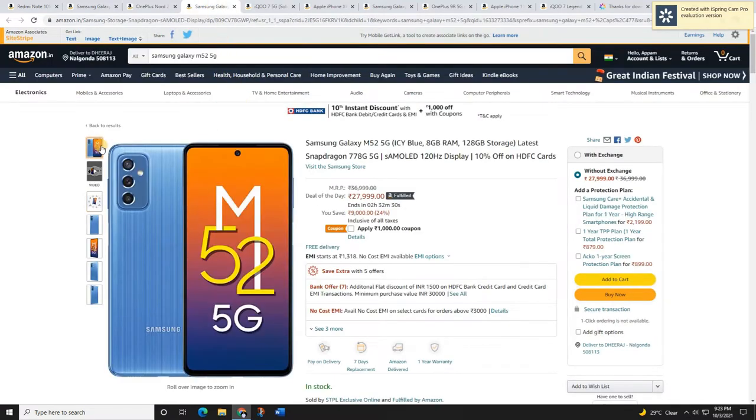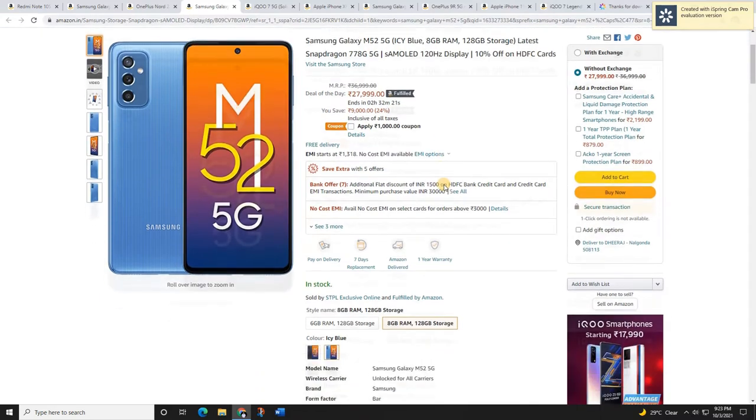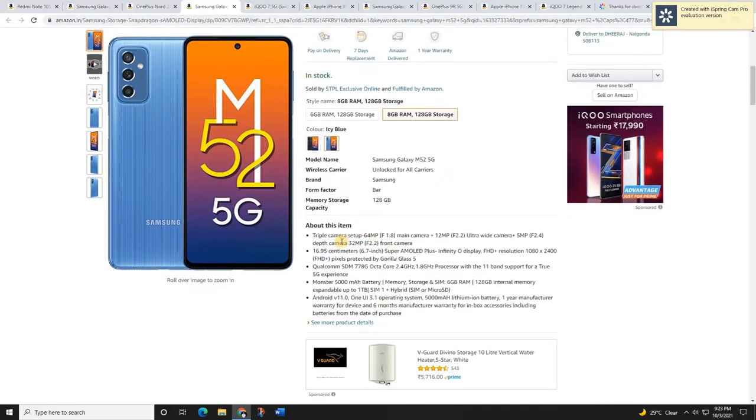The next mobile is the Samsung Galaxy M52 5G. This is a great mobile if you want a Samsung at a price range of 28,000–29,000 rupees. It comes in two colors and features a 6.7-inch Super AMOLED Infinity-O Full HD+ display. The camera setup includes a triple camera with a 64-megapixel main camera.